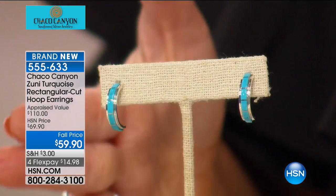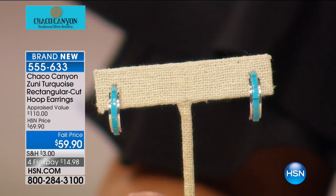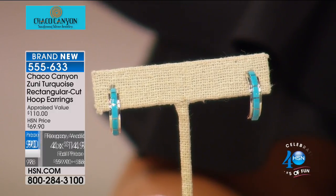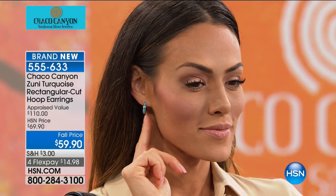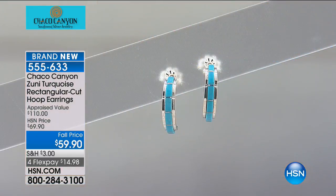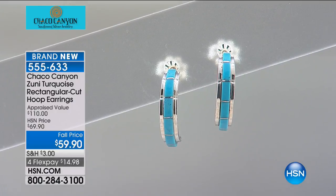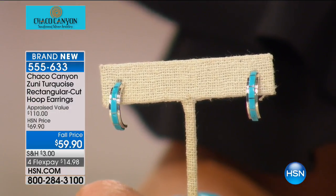We're thrilled we can still do these things occasionally here at HSN. If you want to own Sleeping Beauty, this is hands down under $15 on FlexPay. If you're using your HSN charge card, you can do it at $11.99. All of the Sleeping Beauty that is in the world is all that there will ever be. You're paying an extra high premium for Sleeping Beauty. At $59.90, everybody with this FlexPay can afford to buy the very finest turquoise in the world.